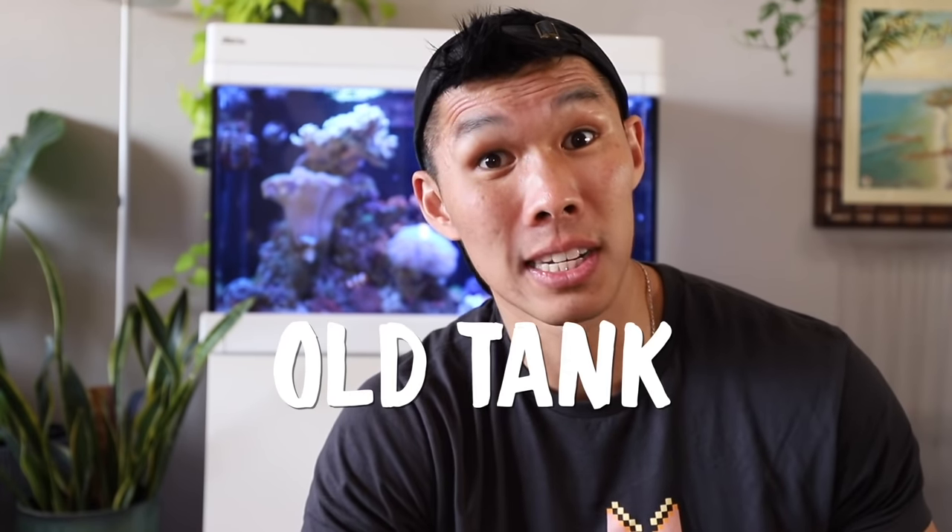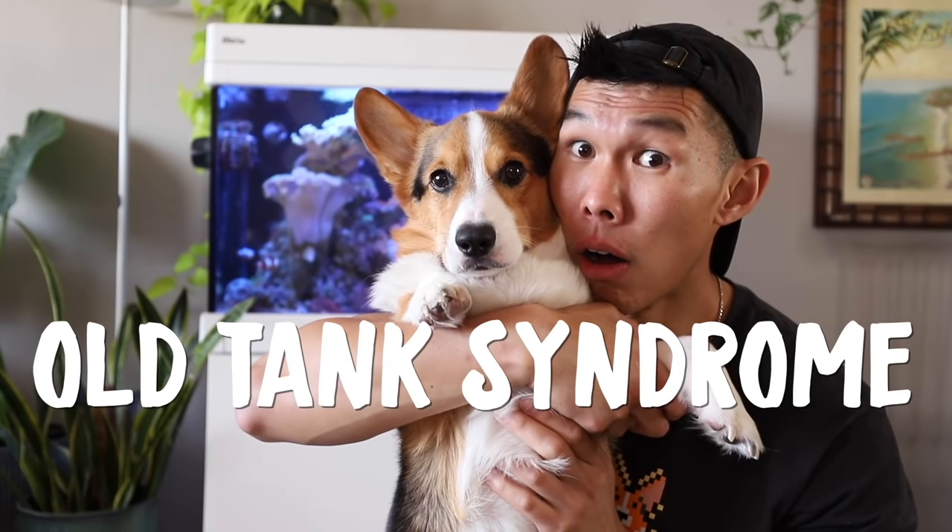My aquarium is suffering from something called old tank syndrome. When a tank gets to a certain age, it becomes a lot harder to maintain the ecosystem inside of the aquarium. When the tank gets really old, a lot of the bacteria that lives inside of the rocks and the sand is not there anymore.